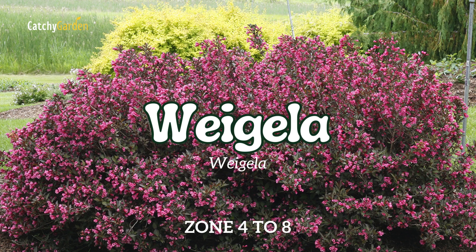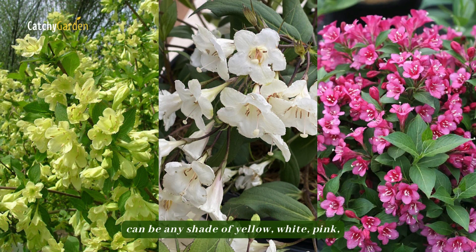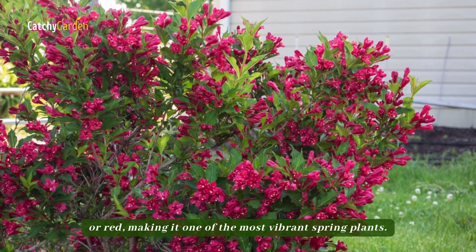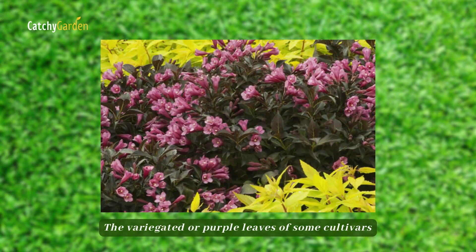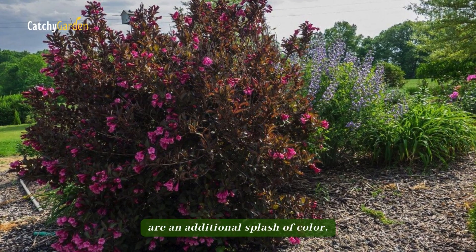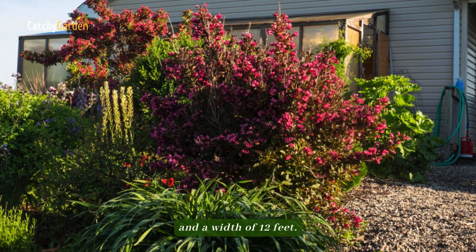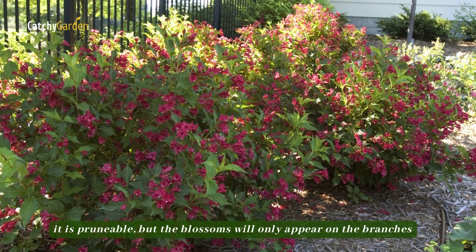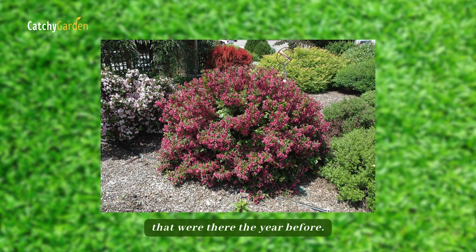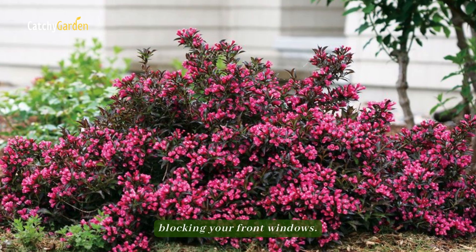Number 6: Weigela. The funnel-shaped flowers of the Weigela shrub can be any shade of yellow, white, pink, or red, making it one of the most vibrant spring plants. The variegated or purple leaves of some cultivars are an additional splash of color. The sun-loving Weigela can reach a height of 10 feet and a width of 12 feet. It is prunable, but the blossoms will only appear on the branches that were there the year before. Dwarf varieties are available and won't block your front windows.